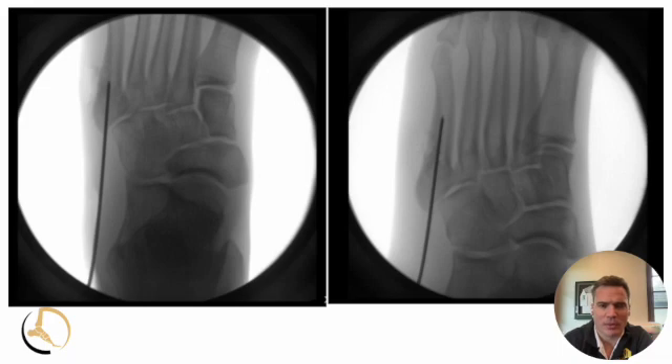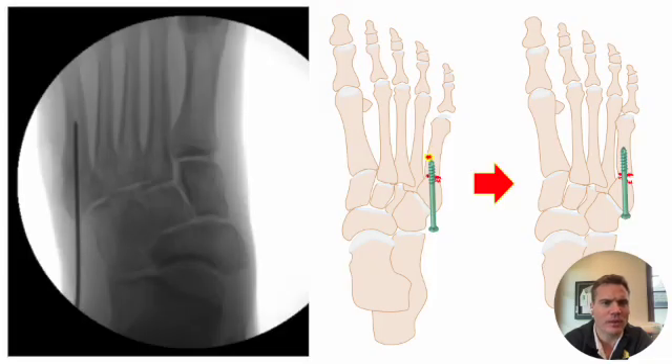Our operative treatment by far and away is going to be an intramedullary screw. That involves going in under fluoroscopy, getting a guide wire into the intramedullary canal and advancing it down the canal. Getting that start point just right is critical — we talk about a start point of high and inside, though that depends on the athlete's anatomy. I like to cheat it just a little bit to the lateral side so as not to blow it open, as you can see in the animated example on the right.